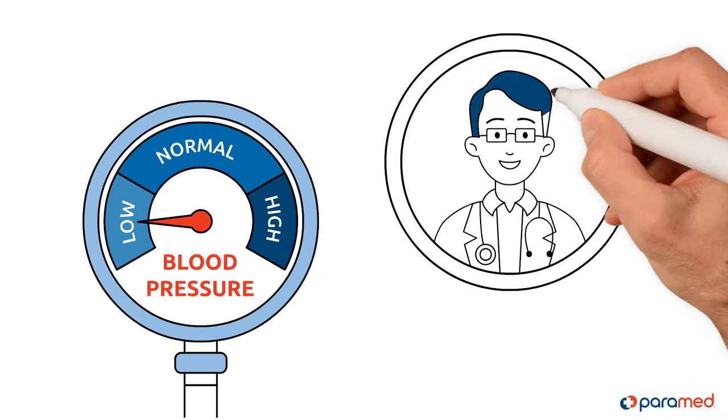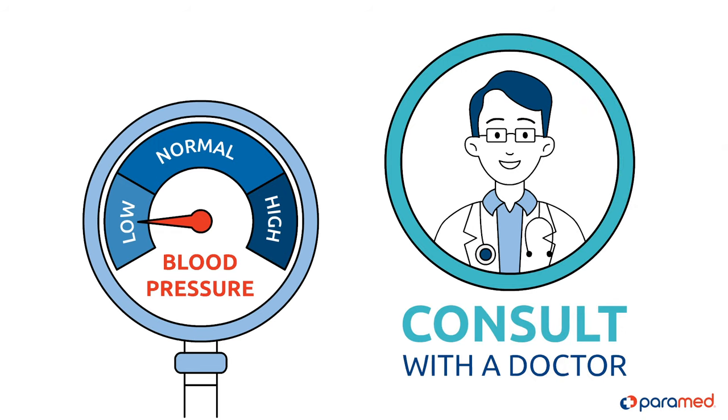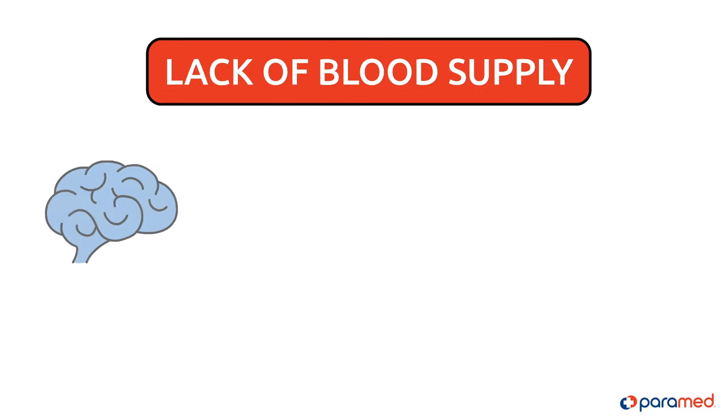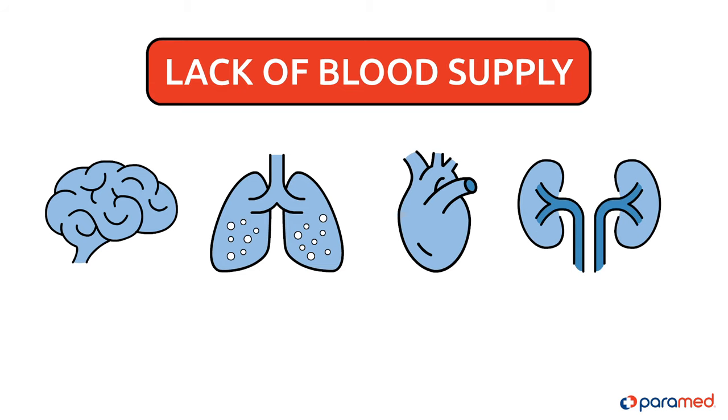Knowing this, to determine the reason for hypotension, we advise consulting with a doctor. The most dangerous thing that can happen because of a rapid decrease in blood pressure is the lack of blood supply to the organs, also known as shock.